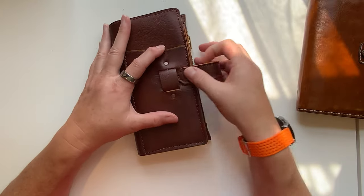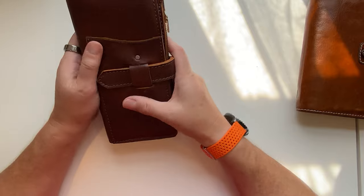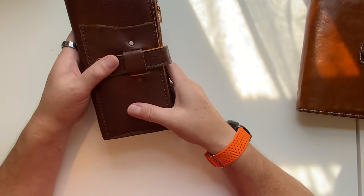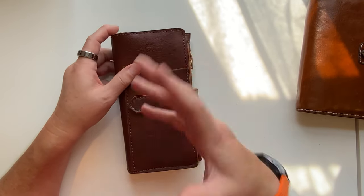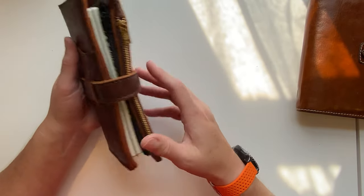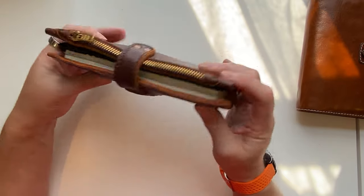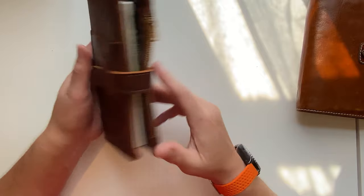That is so exciting and it is so pretty. I love it. I had originally ordered one of these in black, and I do not know what I was thinking — because I was going to use it with my weeks and I ordered a personal instead of a weeks. When I got it, I was like, this doesn't fit. So I finally got around to ordering another one and it fits perfectly and I love it.